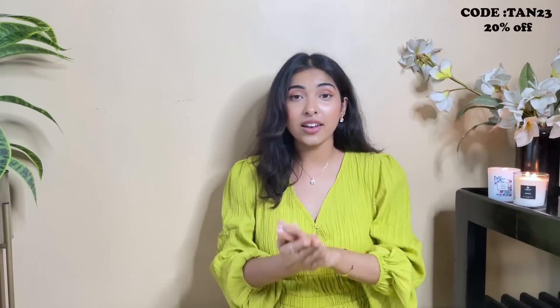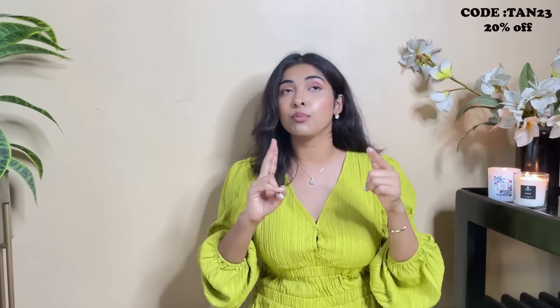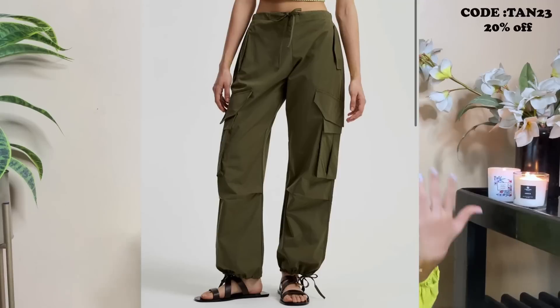You can wear these joggers with a casual or cropped t-shirt and sneakers, or even a corset top or sleeveless top. They're available in white, blue, green, olive green, gray, and black — I'm definitely going to get the white color as well.